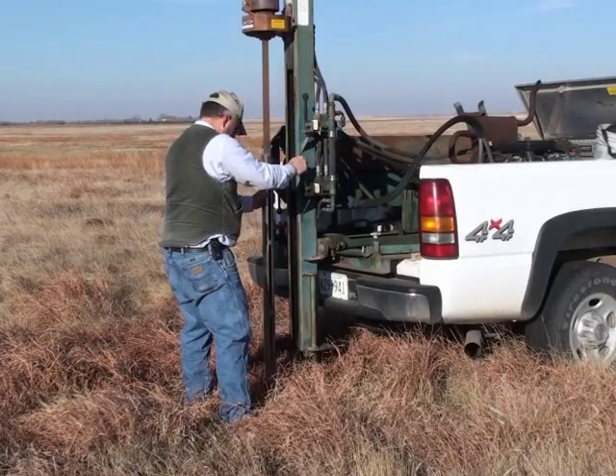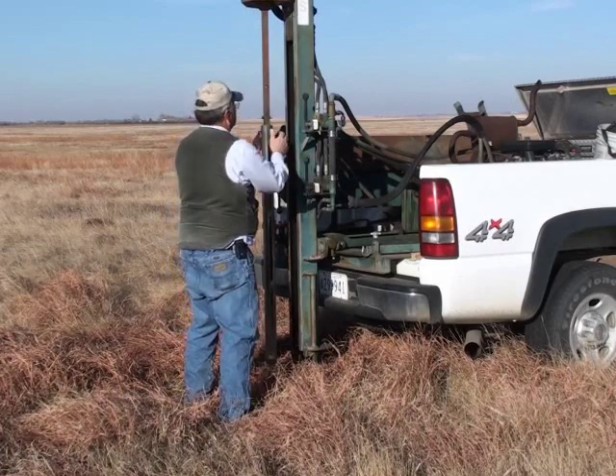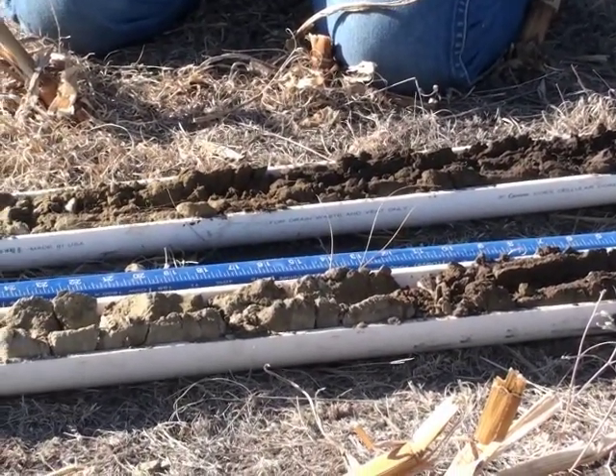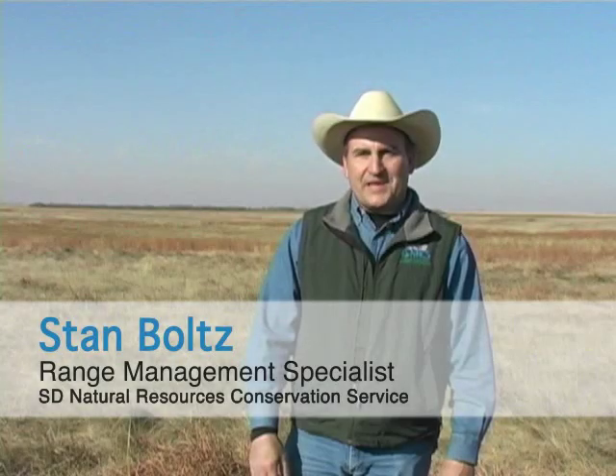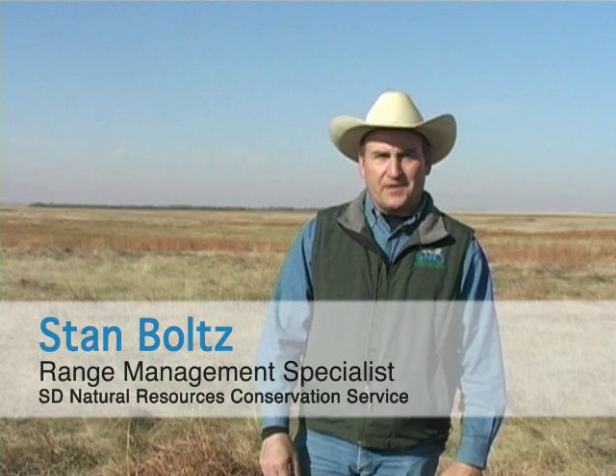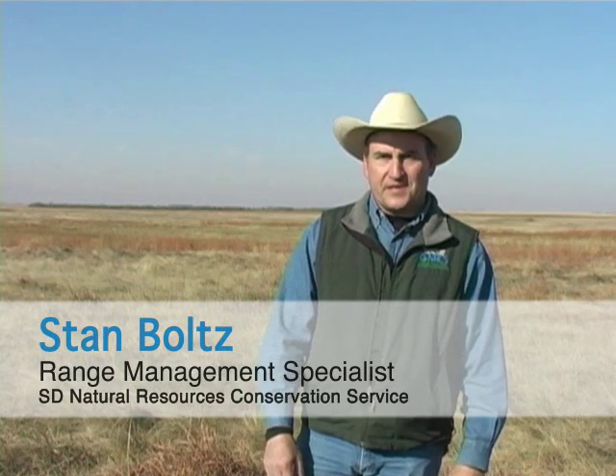Recently, conservationists have been studying the effects that management has on soil properties such as infiltration, and the results have been dramatic. I'm Stan Bolts, the State Range Management Specialist here in South Dakota with the USDA Natural Resources Conservation Service.